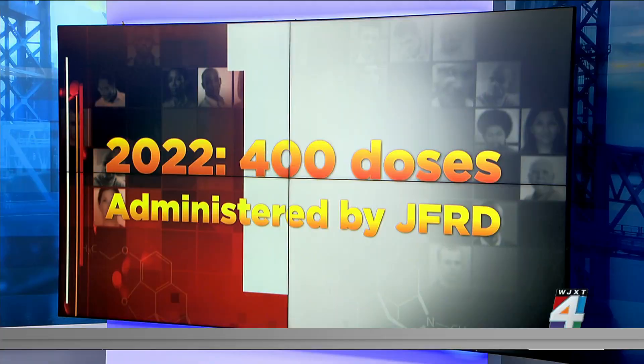Susan Pittman, founder of Drug Free Duval, is joining us this morning via Zoom to show us how to administer Narcan. Susan, what is your reaction to the FDA's decision?